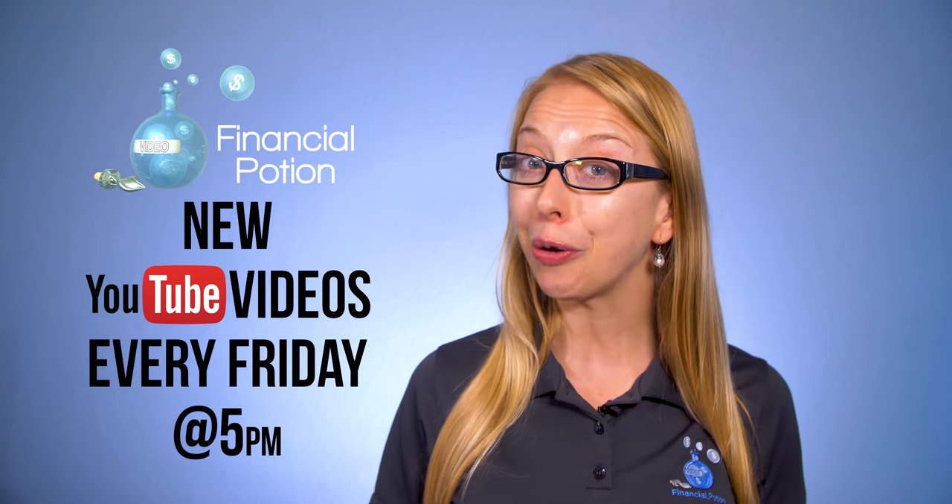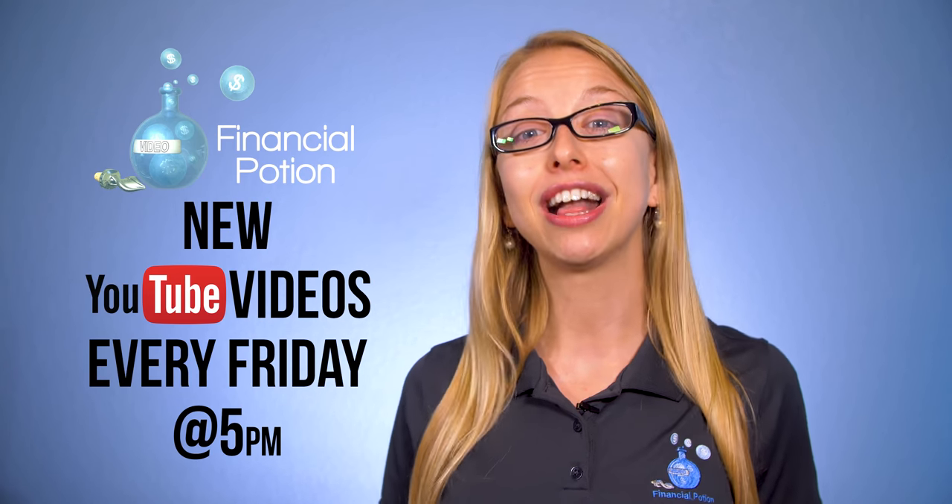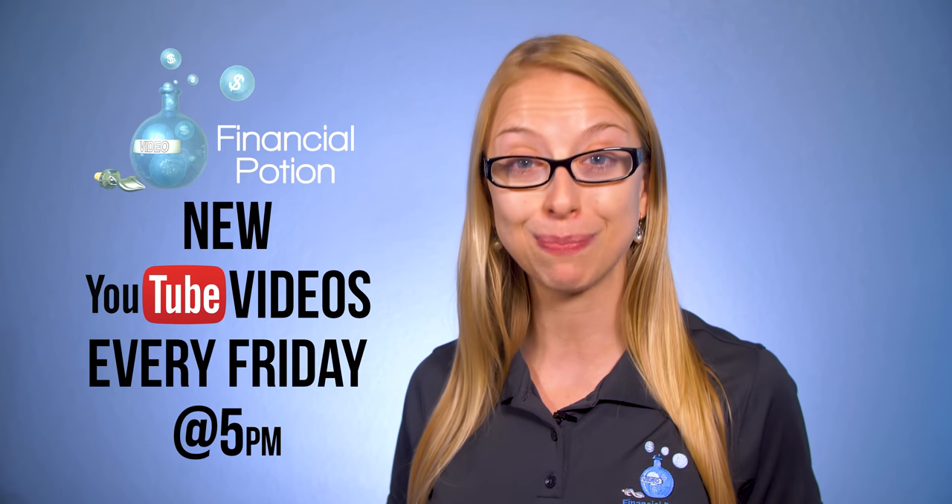To never miss out on a video, please subscribe to our channel and click on the bell to get notified when that new video is posted. And for more one-to-one training, please visit our Patreon page.